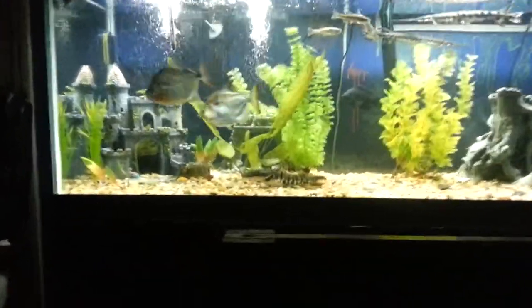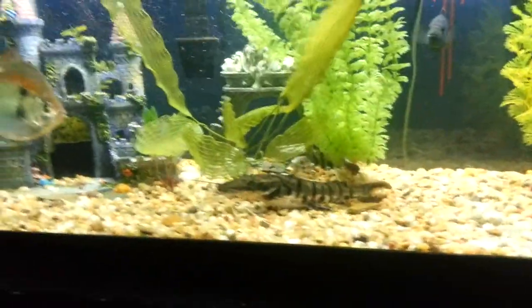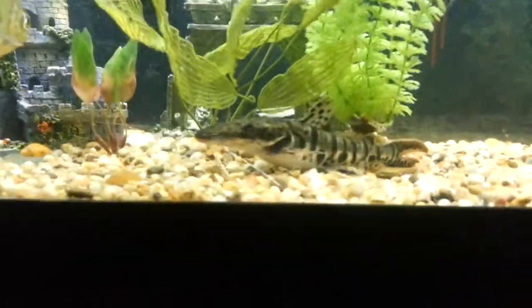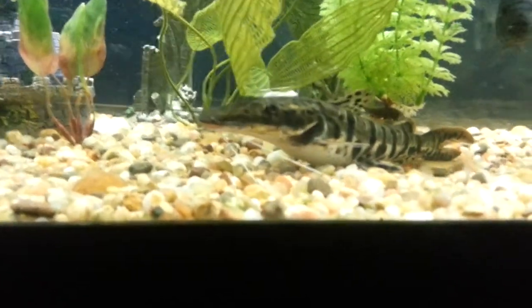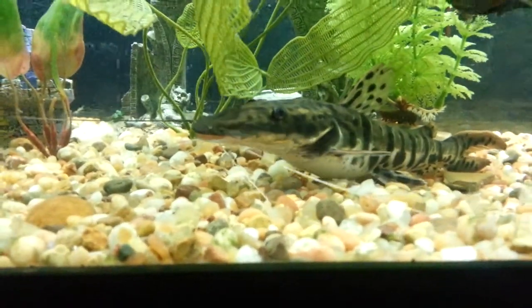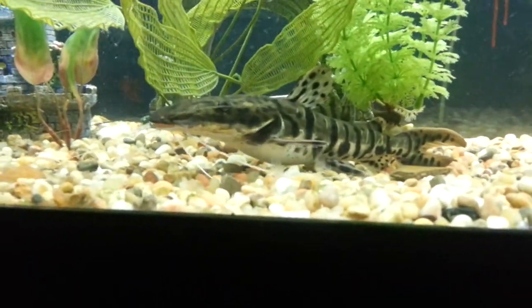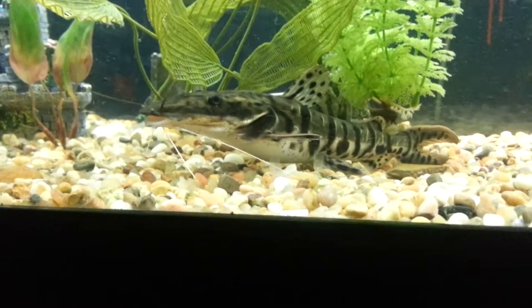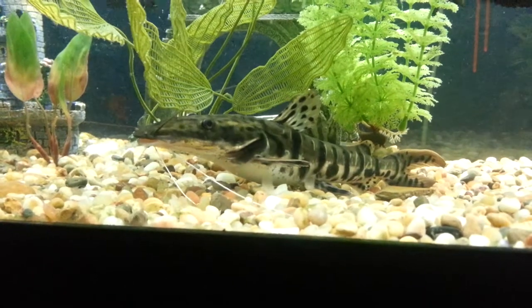I've got my 75-gallon aquarium and we're doing a short video on the tiger shovelnose catfish I have. It's a pretty nice fish. I've had him since he was about three inches and he's about seven or eight inches now. It took a while to start growing when I first got him.